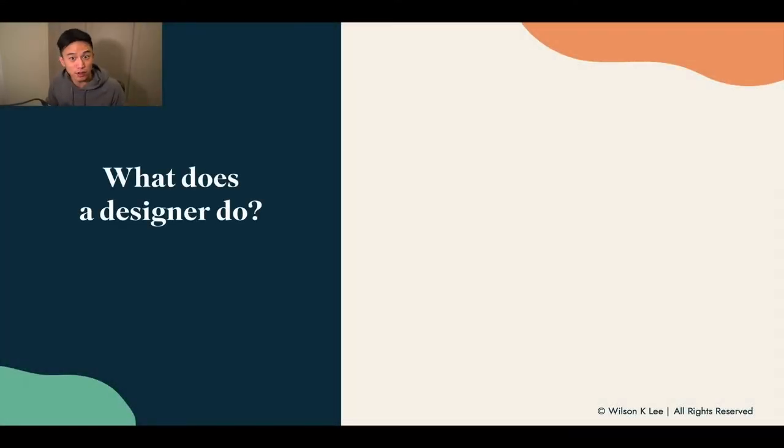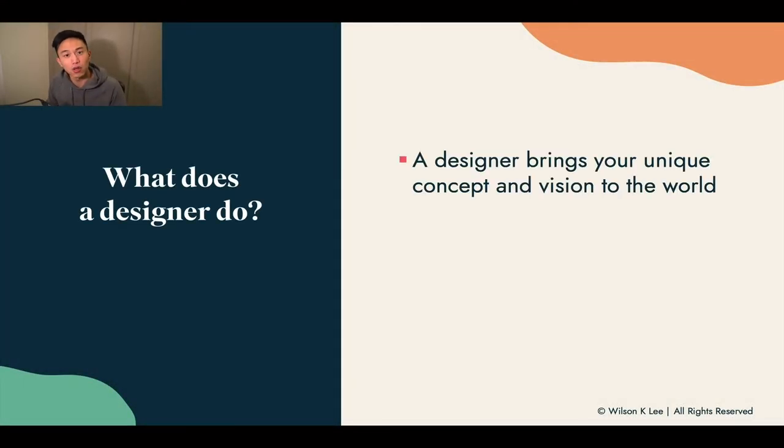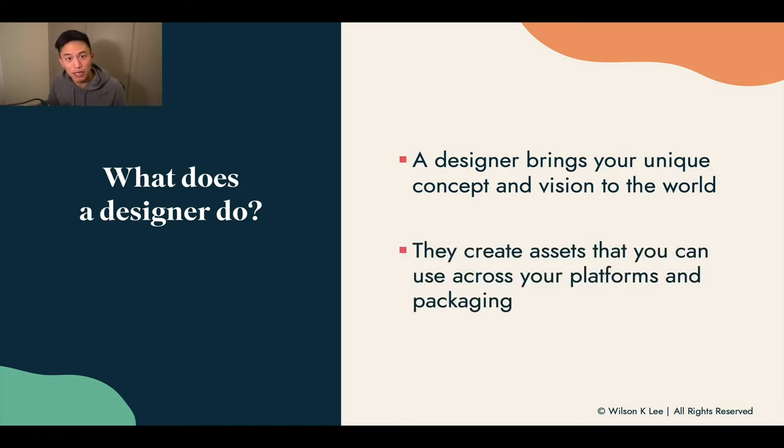What does a designer do? They bring your unique concept and your vision into the world. You tell them how you want things done, and they put it into designs, they put it into different collateral, so that it brings your vision and concept into the world.